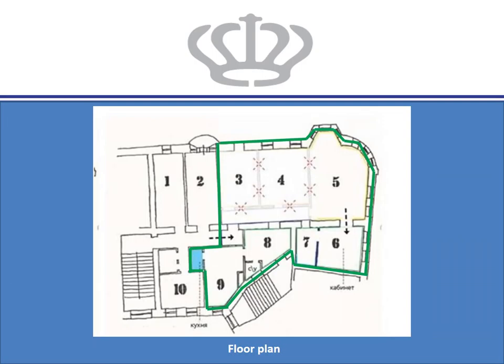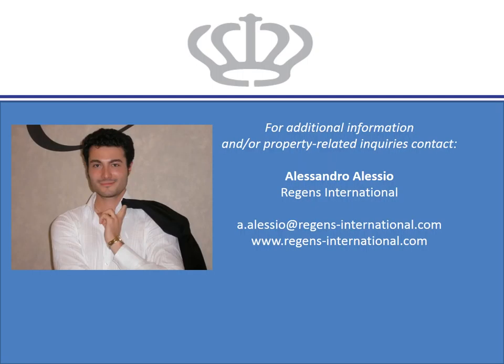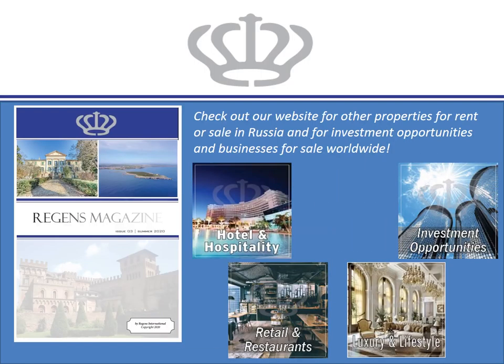The floor plan is also available. For additional information or property-related inquiries, do not hesitate to contact us. And don't forget to check out our website for other properties for rent or sale in Russia, and for investment opportunities and businesses for sale worldwide.